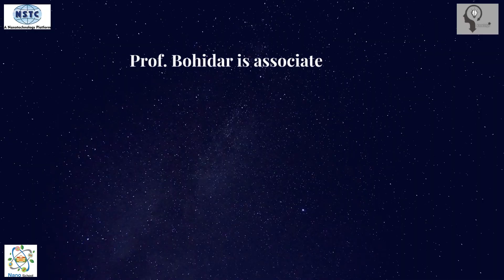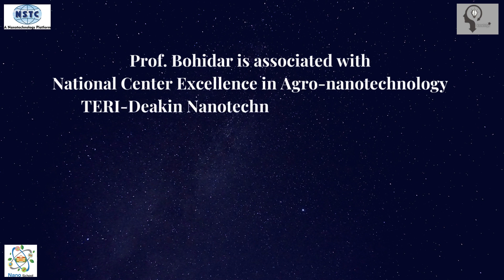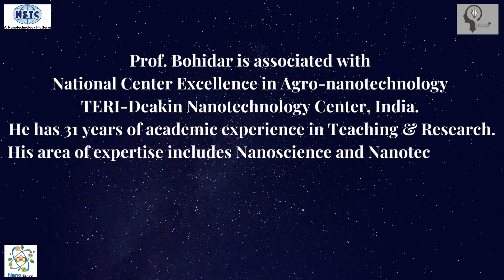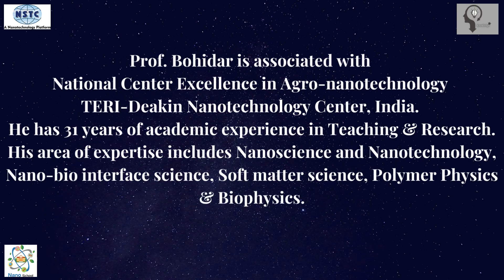Hello everyone, welcome to the channel Knowledge Star - Continuous Knowledge Excellence. My name is Nisha Masroop. In this video we will get to know about transdermal drug delivery using gelatin nanogels. Our expert, Professor Bohidar, is associated with the National Center of Excellence in Agro Nanotechnology and Teritykhan Nanotechnology Center, India. He has 31 years of academic experience in teaching and research, with expertise in nanoscience and nanotechnology, nanobio interface science, soft matter science, polymer physics, and biophysics.